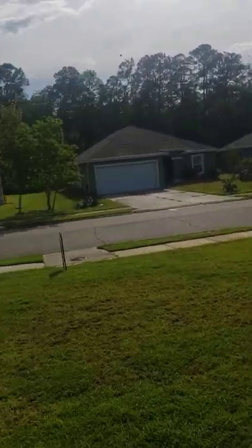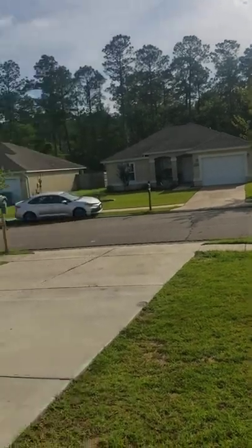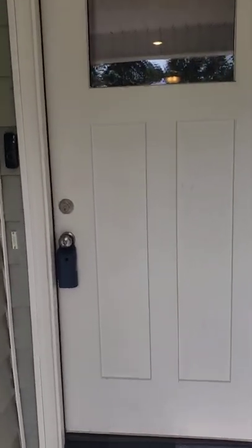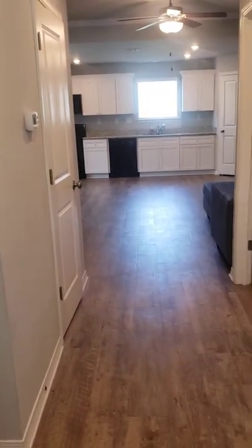It looks like everybody takes care of their yard — maybe except one house, but everybody else seems to take care of their stuff. This is the front door — a very cute front door. There is a Ring doorbell that is not staying with the property, so you'll have the standard doorbell, not the Ring doorbell.